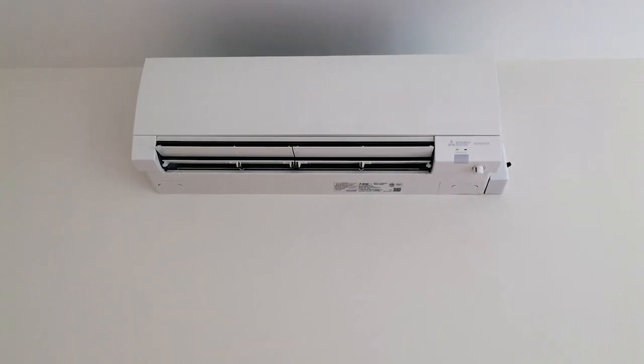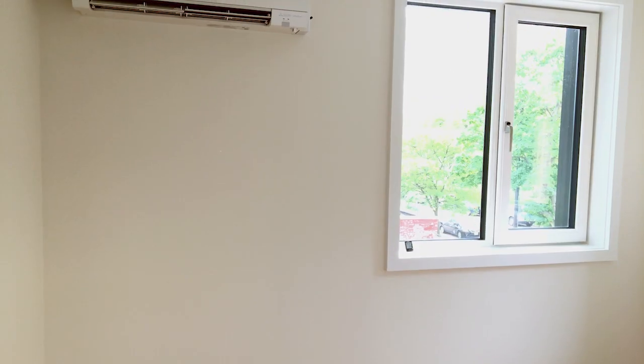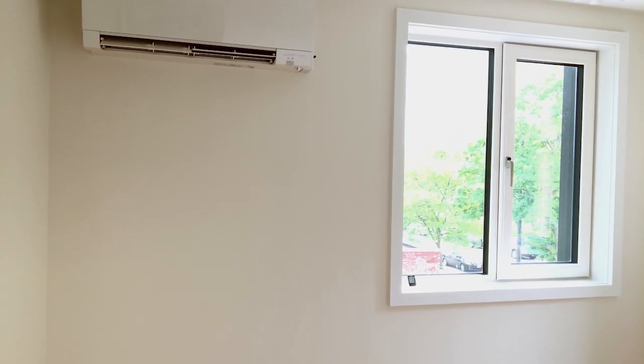A few space heaters are enough to heat this house, but we chose Mitsubishi — they're the best out there, the best service, the best technical data to support the claim.